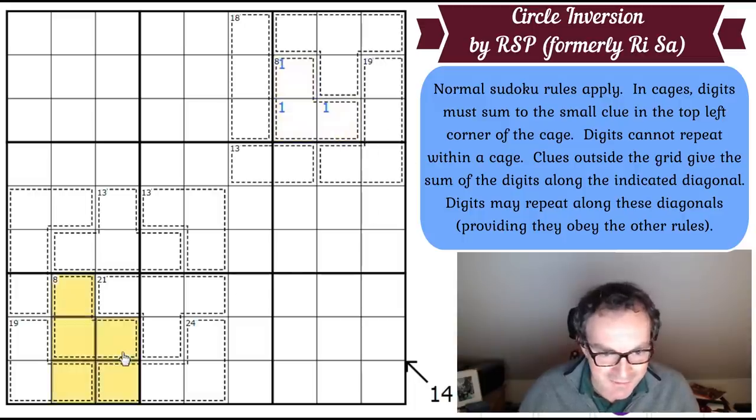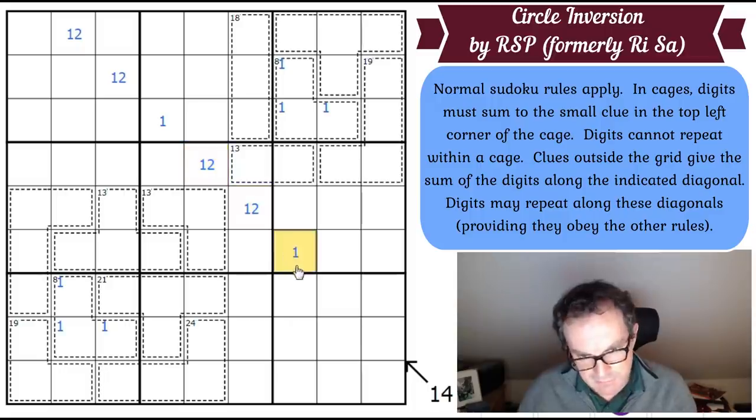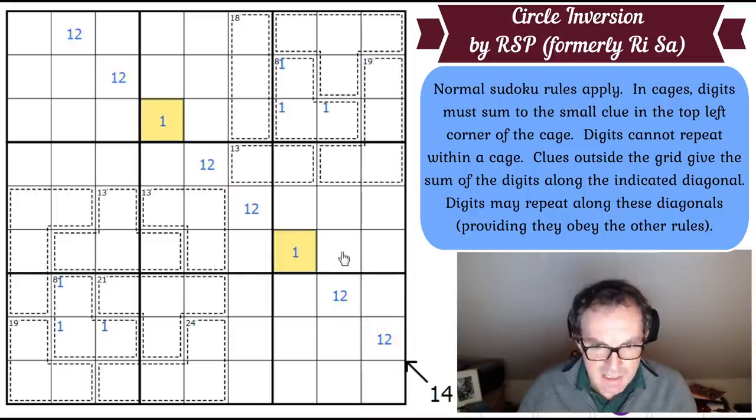An 8-cage has got to have a 1 in it. Another 8-cage down here has got to have a 1 in it. All the rest of the cages are useless totals. So the 14 diagonal must be the key, I think. Probably what we need to do is work out how close to the minimum 14 is. If we try to keep this diagonal as low as we can, we could put 1 and 2 in there, 1 in here, 1 and 2 in there, 1, 1 and 2 — giving us 3, 6, 9, 10, 11. So 11 on this diagonal would be a minimum, but we need 14, so there's a bit of flexibility we need to get rid of.